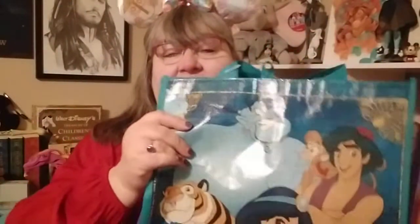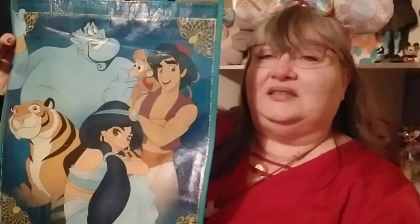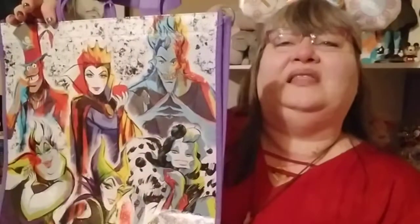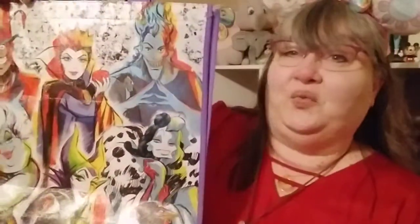I got a couple of these cute little all-purpose bags. Of course, Jasmine — she's my favorite. One of my girlfriends at work bought these for me, and I absolutely adore them. The details on here are just perfect — gorgeous. The way this artist did these is just beautiful. And again, you can't have just the princesses — we've got Maleficent, Dr. Facilier, Ursula, Cruella, Evil Queen, and Hades. Really pretty, and the colors work really well.